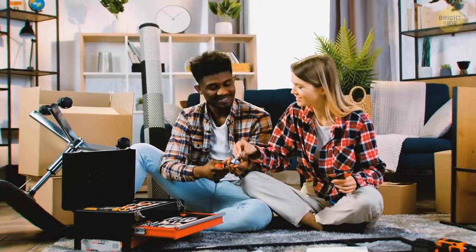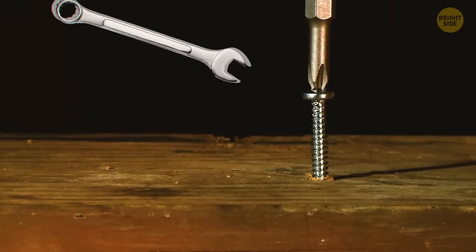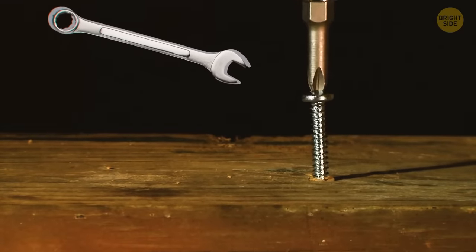You can easily slide most screwdrivers through a wrench and then use it to create more torque. This especially helps if you're dealing with complicated angles and heights.